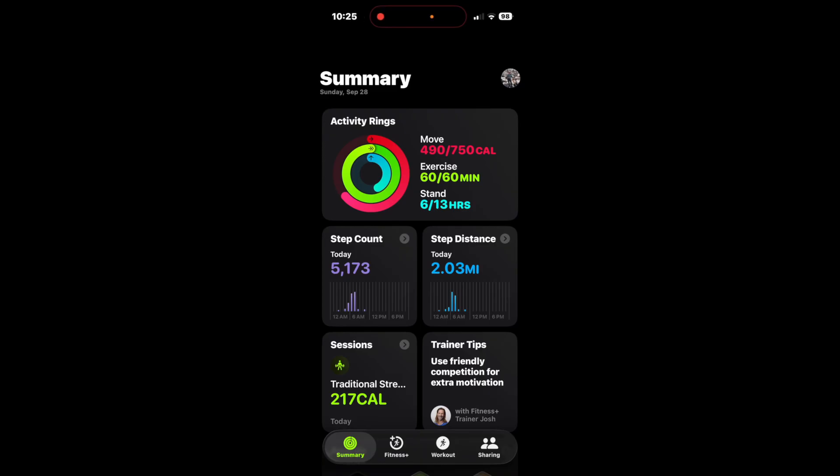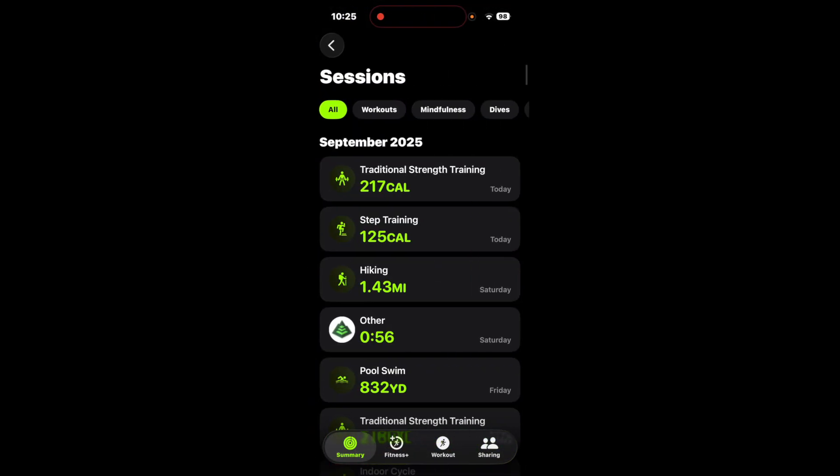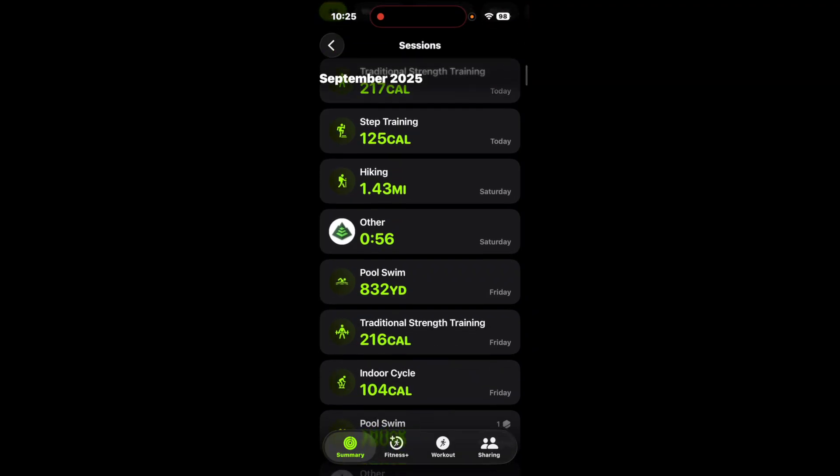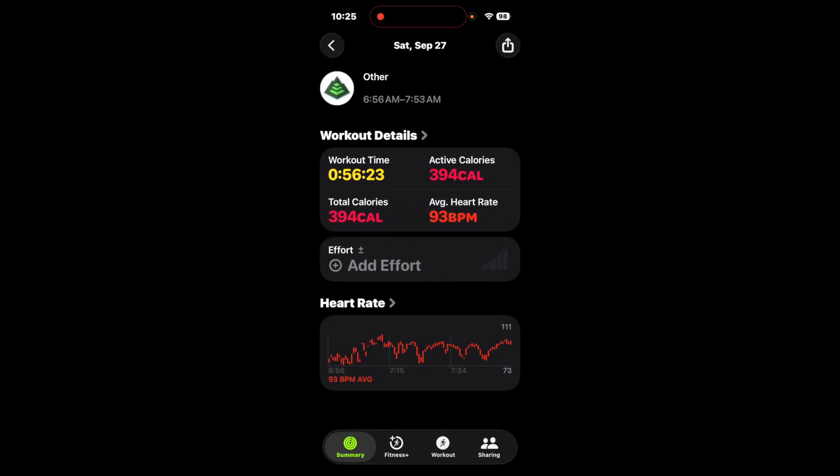When you're all done with your journey, Gaia will log your trek to the Health and Workout apps, providing you permit Gaia access to these apps, which will be prompted the first time you do it. It comes up in workouts of type Other with the Gaia icon. If you tap on it, you'll get the full gamut of biometrics, including heart rate and calorie burn. Note that it will not distinguish between active and total calories.